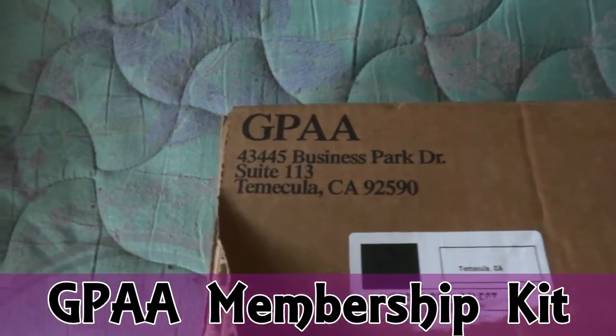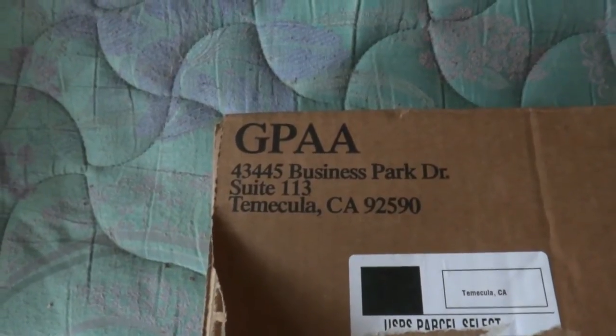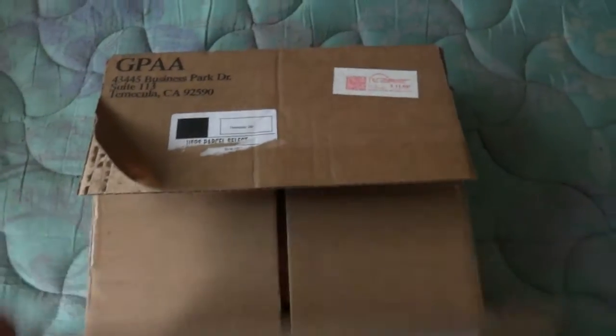Good afternoon YouTube, this is Lobo. I just received my membership package from the Gold Prospectors Association of America. I'll make this really quick — I just want to open it up and show you what's inside.